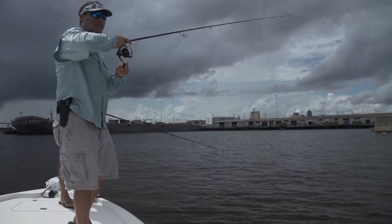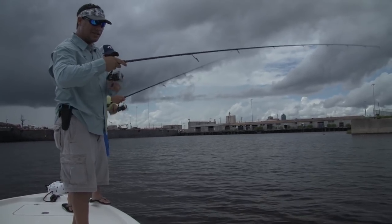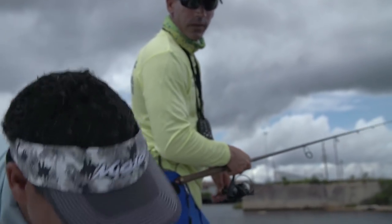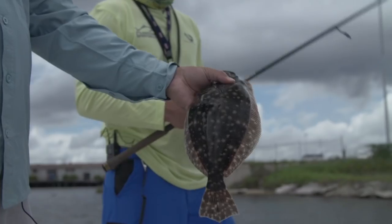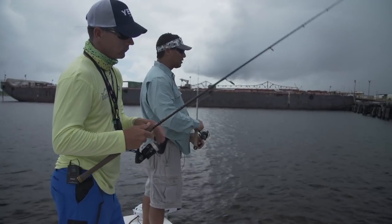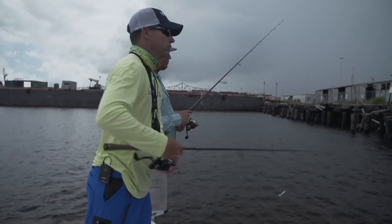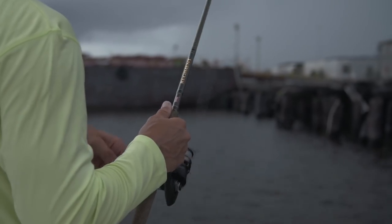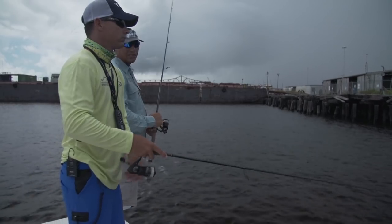We got one on there — got some weight to it but not fighting very hard. It's a flounder. Not a giant, but he's legal. A little flatty. All we're throwing is four-inch Berkeley Gulp on a quarter-ounce Berkeley Gulp jig head, all white. Just bouncing them up in there between the pilings, fishing flats, grass edges, slow retrieve — creeping across the bottom. If you're not in constant contact with the bottom here, you're really not fishing for flounder.